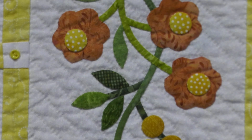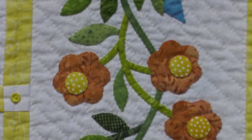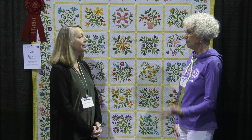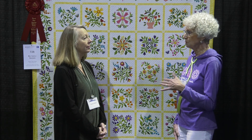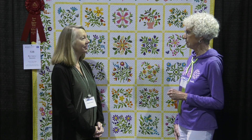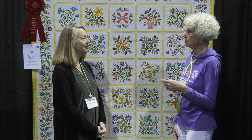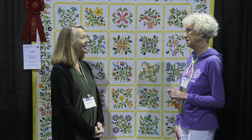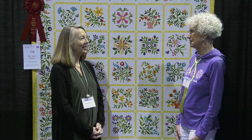Are you already working on your next quilt? I've started another Edyta Sitar design. I love how she works in monochromatic colors, but I wanted to change it up a little bit and work in traditional reds and greens. I've just started the first block, so we'll see how that goes.